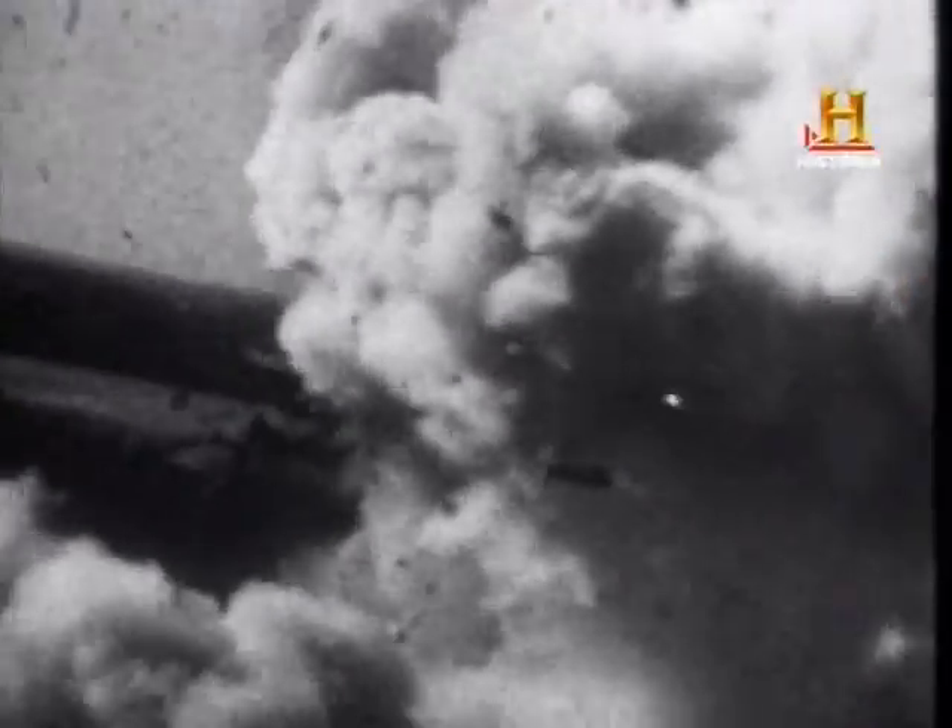El récord de los Mustang es impresionante: destruyeron 4.950 cazas enemigos en el aire y 4.131 en tierra. Durante la Segunda Guerra Mundial llevaron a cabo 213.873 misiones solo en Europa. Los aviones abatidos por los P-51 suponen casi la mitad de los derribados por las fuerzas aliadas en el escenario europeo. También se perdieron un total de 2.520 Mustang.